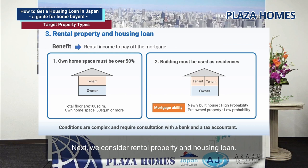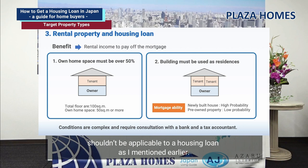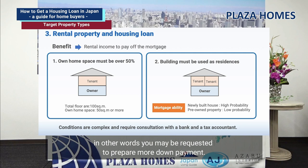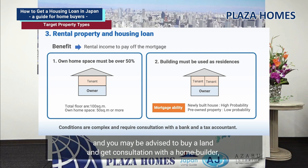You may feel it's unusual, since property investment purposes shouldn't apply to a housing loan. However, there may be cases that allow a housing loan under specific conditions — for instance, the main home space must be over 50% of the entire building, and the entire building must be used for residential purposes. You may live on the ground floor and rent out units on the second floor to residential tenants. This could be beneficial because part of the loan repayments can be covered by rental income. However, the bank's valuation for these rental properties tends to be lower, so you may need to prepare more down payment. These properties are quite rare on the second-hand market, so you may be advised to buy land and consult with a home builder, bank, and tax accountant.